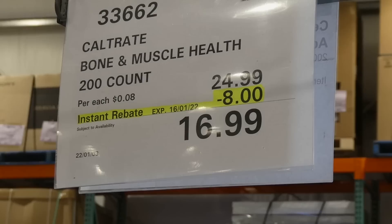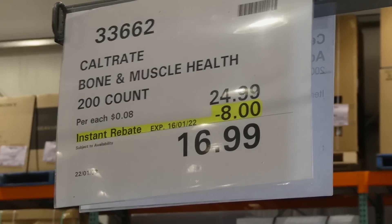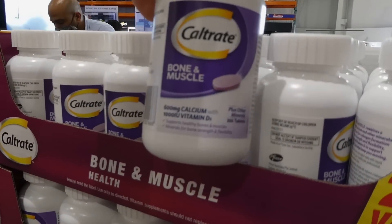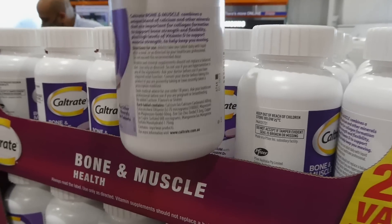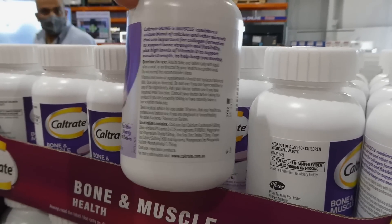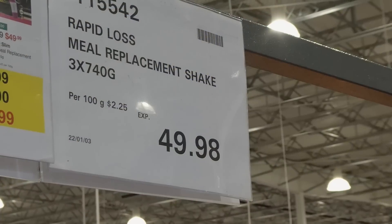Caltrate Bone and Muscle Health is a 200-count bottle for $8.00 off down to $17.00. It contains calcium and vitamin D, and you take one with a meal a day.